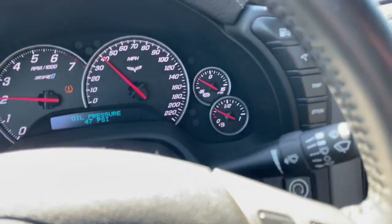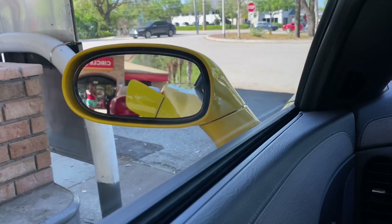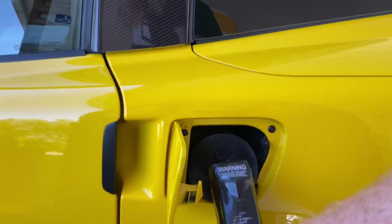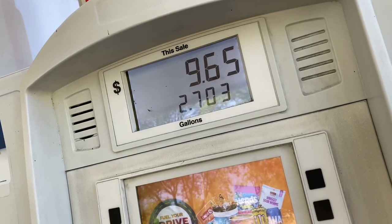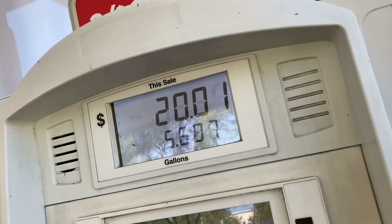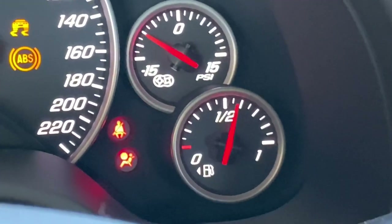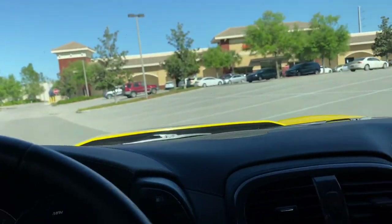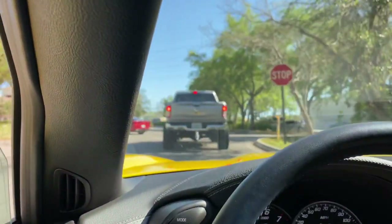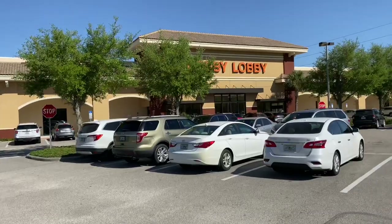All right, let's keep it going. In true zero-one fashion, we need gas. We're gonna hit Hobby Lobby. Don't mind if I do — into the Hobby Lobby we go.